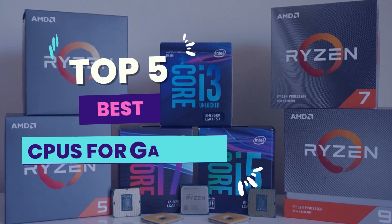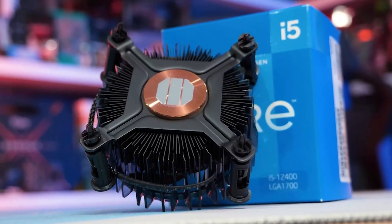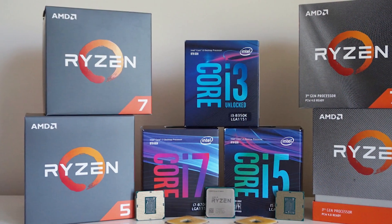Hello guys! In today's video, we will be reviewing the 5 best CPUs for gaming. I have done extensive research and tested all these products. I'll be giving my honest review about how I found these products, no matter what kind of buyer you are.